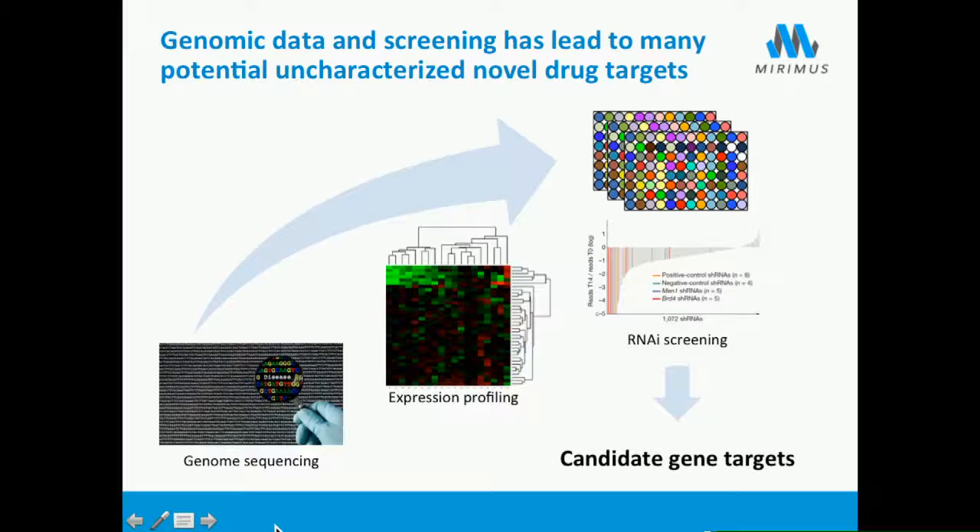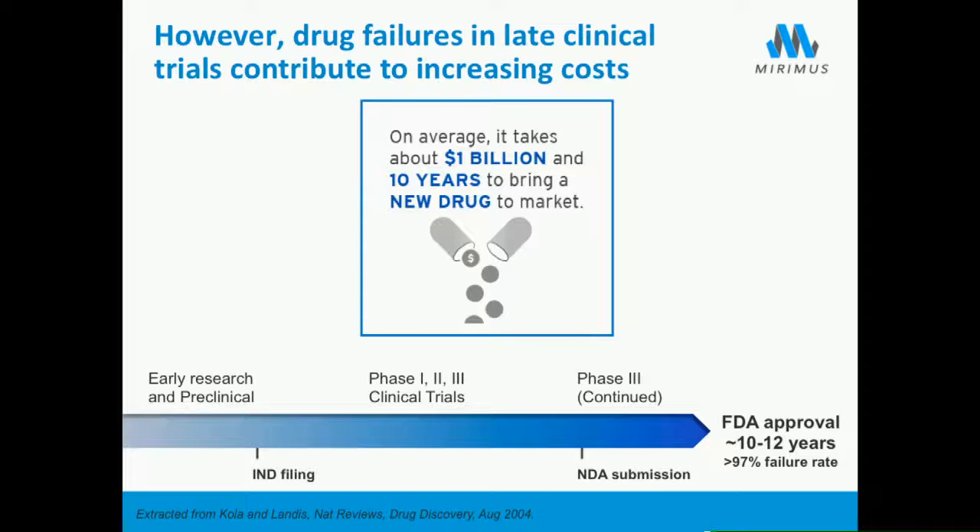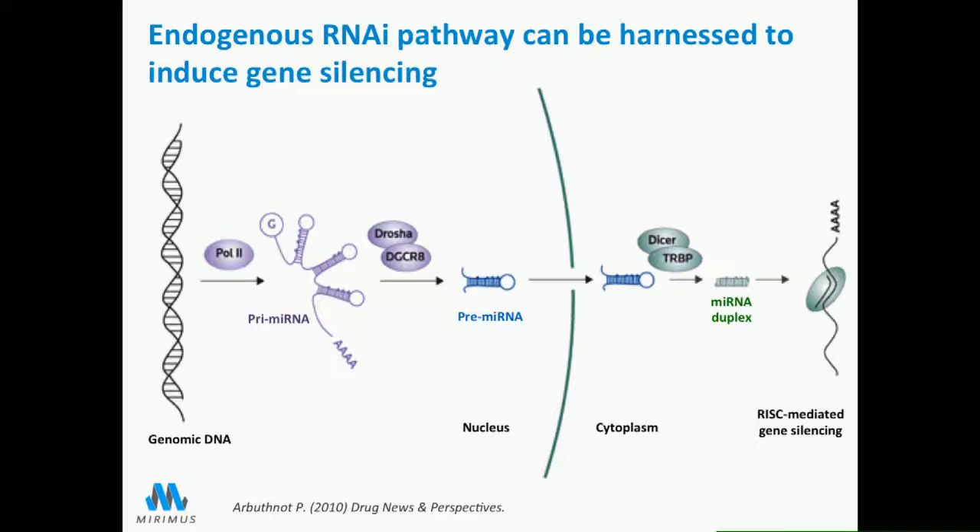With the ever-increasing amount of data we're constantly producing—genomic sequencing, expression profiling, RNAi screening, and CRISPR screening—we are coming up with many candidate gene targets to treat disease, whether cancer or other pathogenic processes. We can't develop drugs for every single candidate because it's simply too expensive and takes too long. So how can we understand how these gene targets work in vivo and assess whether they have too many toxicities before we develop a drug compound?